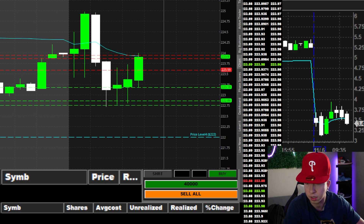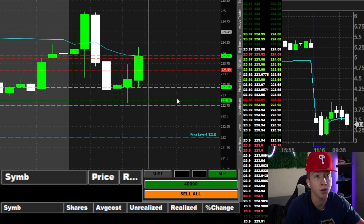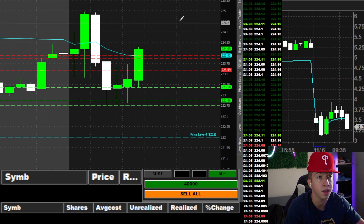And right back up. Oh wow, Nvidia's flying. So is Tesla. Tesla 225 doesn't look bad at all.